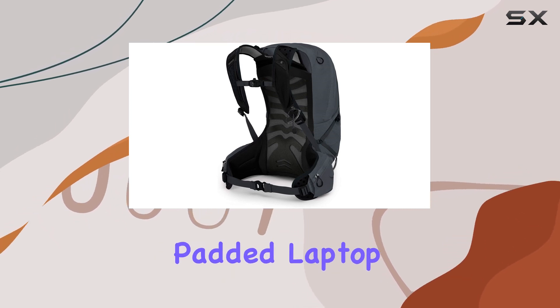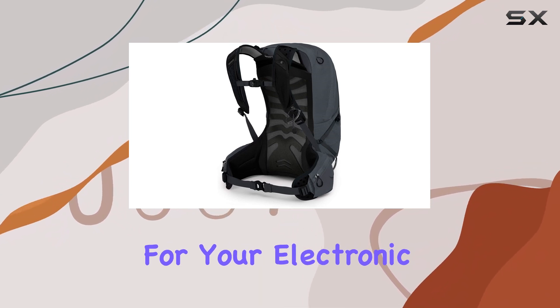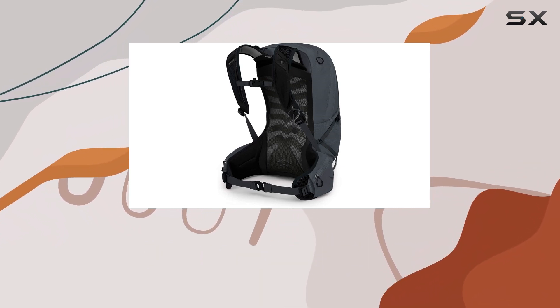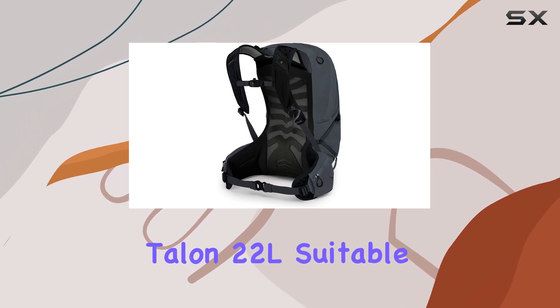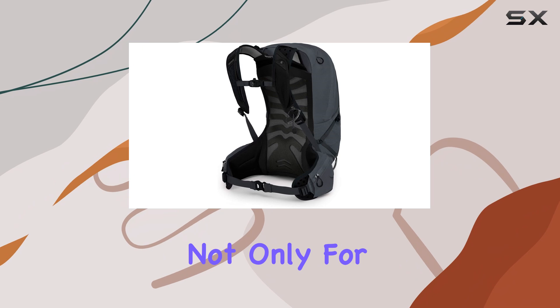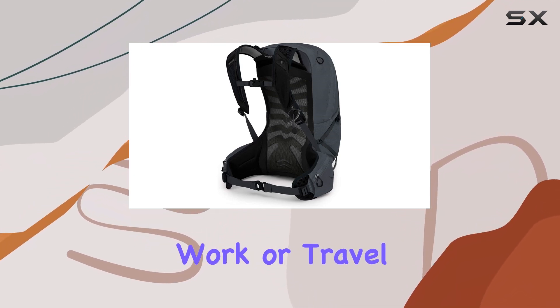The internal padded laptop sleeve is a surprising addition, offering protection for your electronic devices, which is a unique and practical feature for a hiking backpack. This makes the Talon 22L suitable not only for outdoor enthusiasts, but also for those who need a versatile backpack for work or travel.